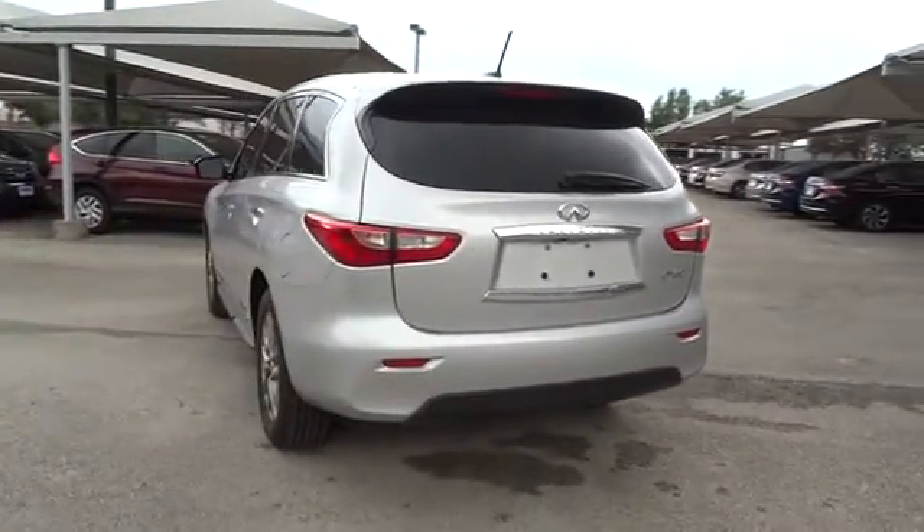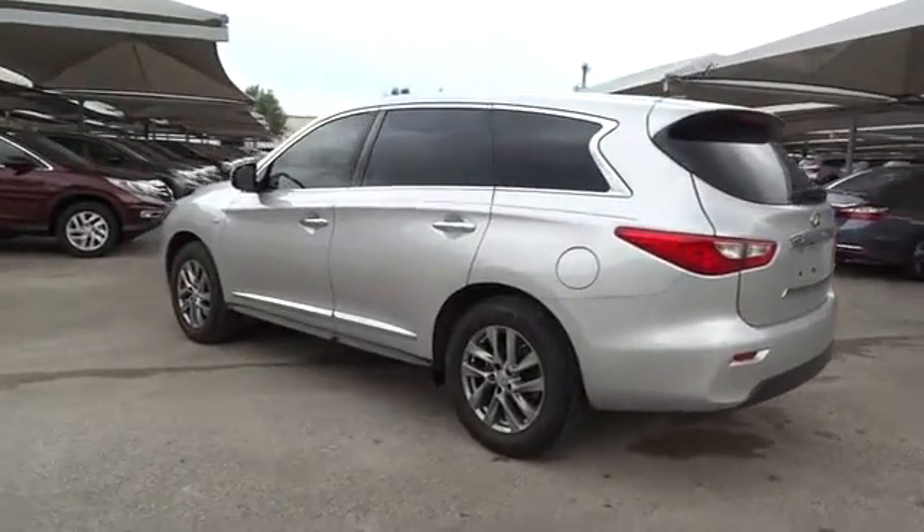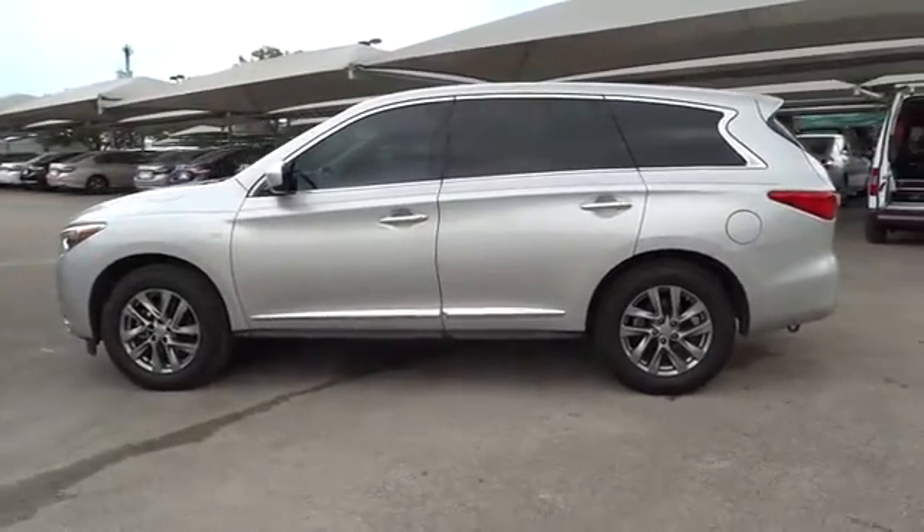Stability control, traction control, keyless entry, steering wheel audio control, anti-lock braking system, power liftgate, power passenger seat, backup camera, moonroof.